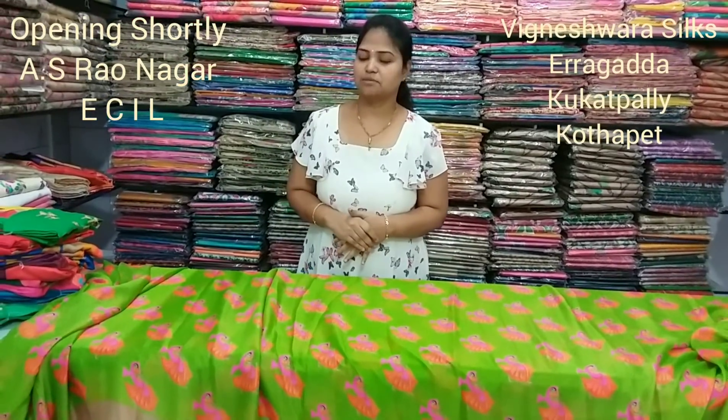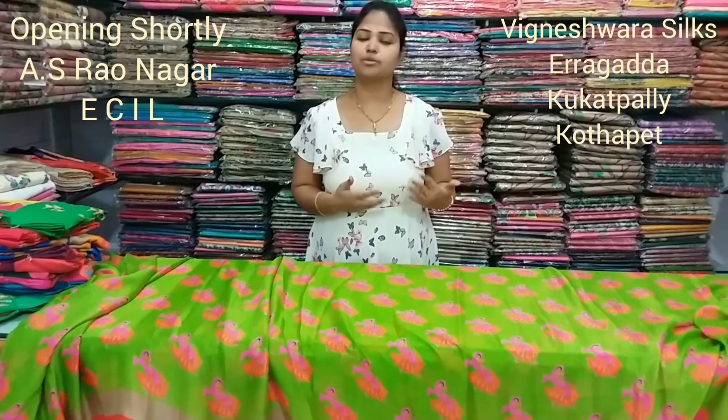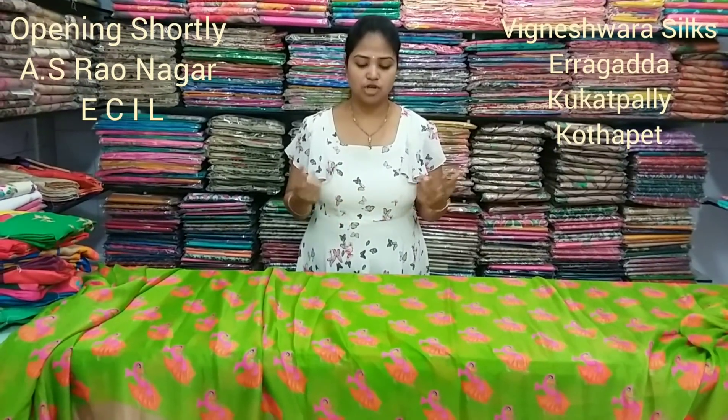Hi. I am looking for the latest variety — a lot of the latest variety. I am looking for office wear, portable, easy and washable fabric.